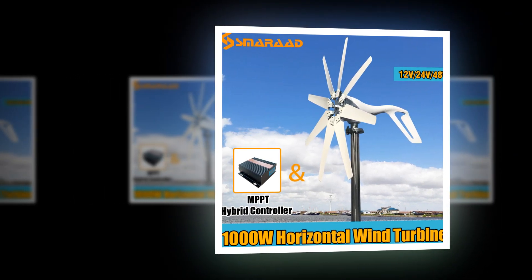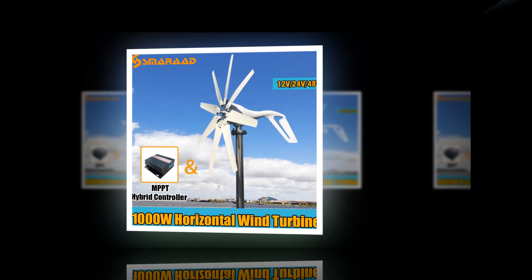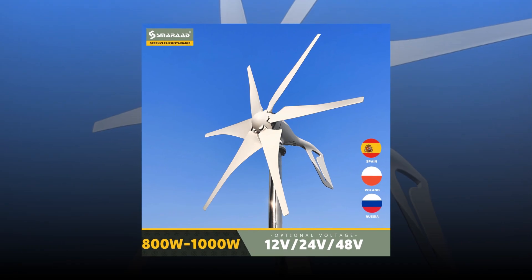Welcome to my channel. In this video, I will show the Global Version Original brand new top best-selling wind turbine generator product on AliExpress with a discount price.